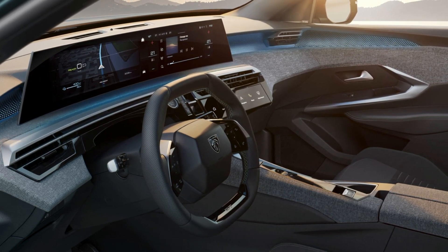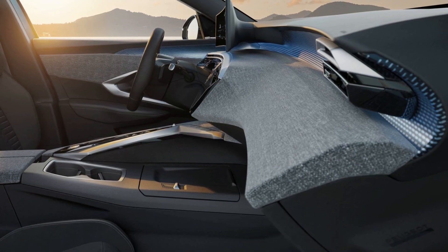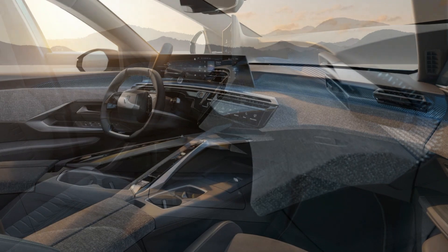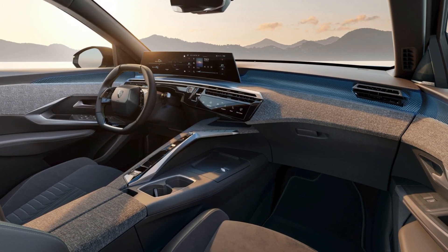The E3008 will offer a choice of three powertrains, including a dual motor, four-wheel drive option that will be a first for Peugeot. It will also offer a range of up to 700 kilometers, or 435 miles, on the WLTP cycle with the largest battery option.